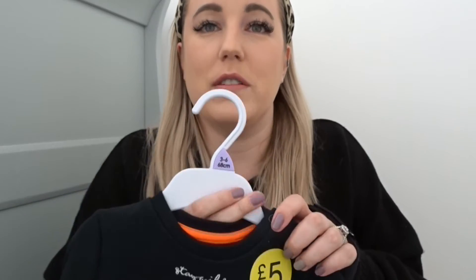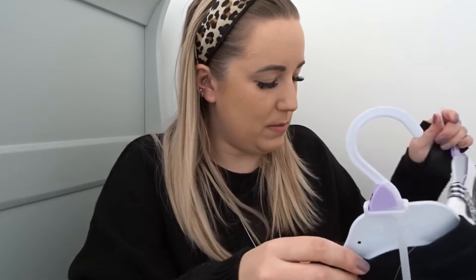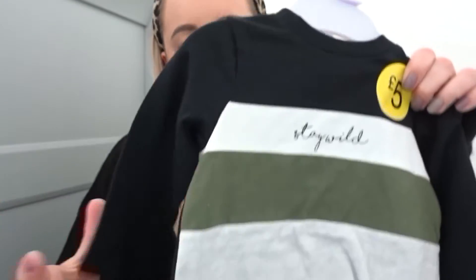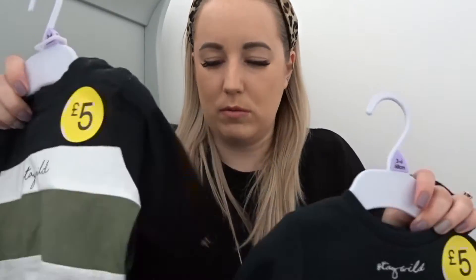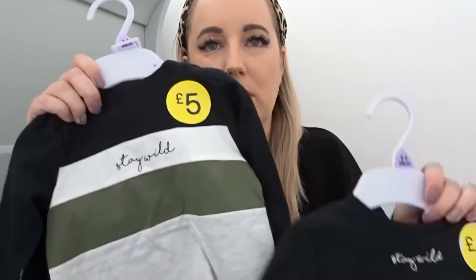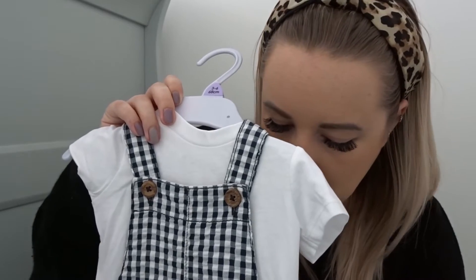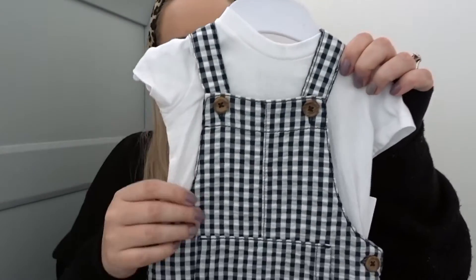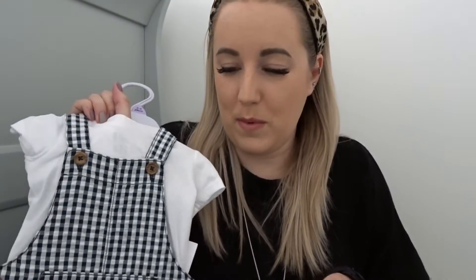He's also got a jumper that says 'Stay Wild' — it was £5 but I got it in the sale for £3.50. And in the same range there's a thinner set — not the jumper-y, jogger-y material — for £5. I thought I could mix and match the trousers; if it's a bit colder I could put the jumper on instead of the thinner top. And then my mum and dad bought him a little gingham dungaree set with a short sleeve vest — that was £10. It's a lovely material and I just think he'll look really cute, maybe with his little sun hat as well.